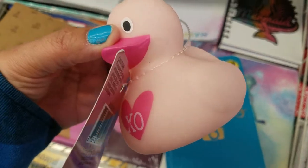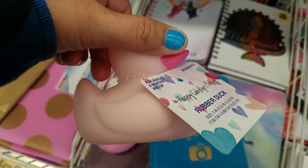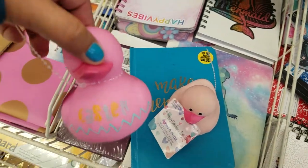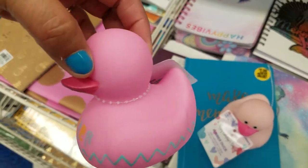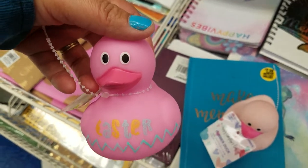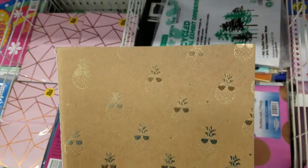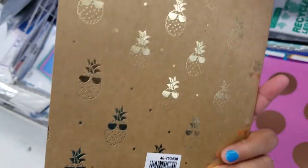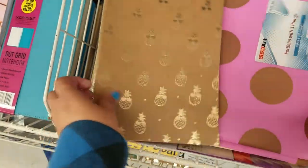These little duckies were here randomly — how cute is this, and only $0.99. Oh, look at this notebook — how cute is that? Reminds me of suede, $0.99. And it is just lined paper, but super cute for $0.99.